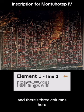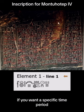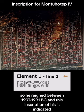This inscription belongs to the pharaoh Montuhotep IV. He is a pharaoh of the 11th dynasty who reigned for about seven years. This is, of course, the Middle Kingdom. He reigned between 1997 to 1991 B.C.